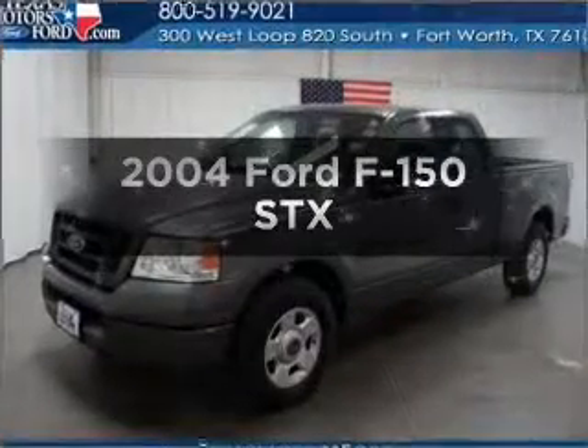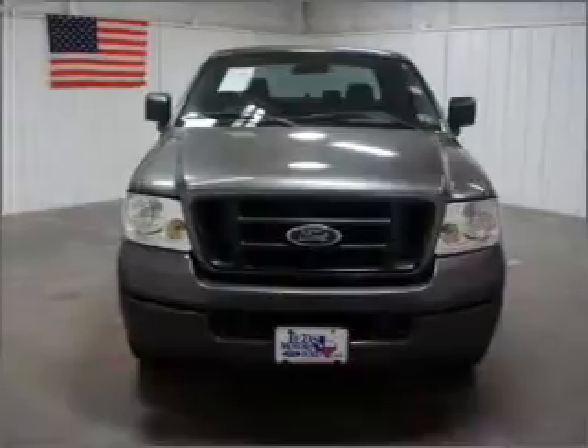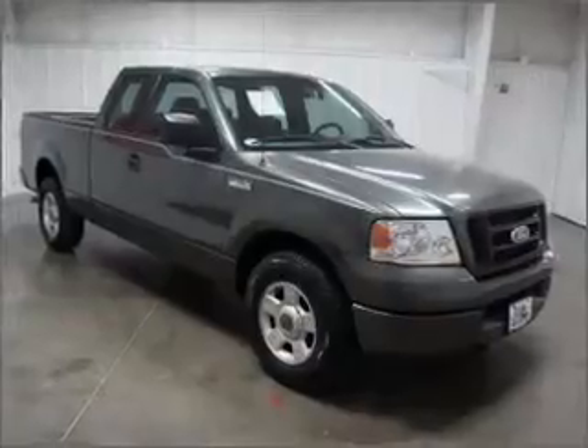Imagine yourself in this 2004 Ford F-150. Everything you need under one roof with this great vehicle, with a powerful eight-cylinder engine that responds smoothly to its automatic transmission.